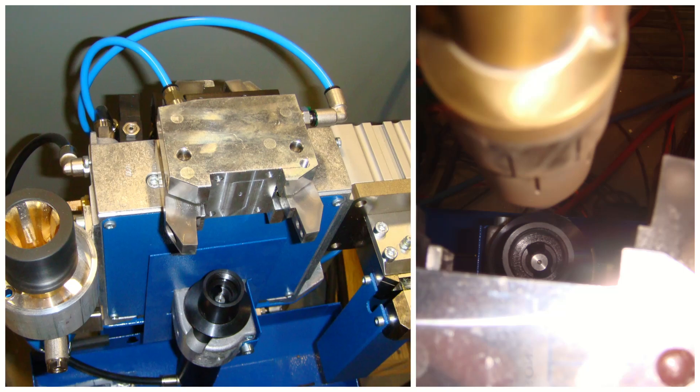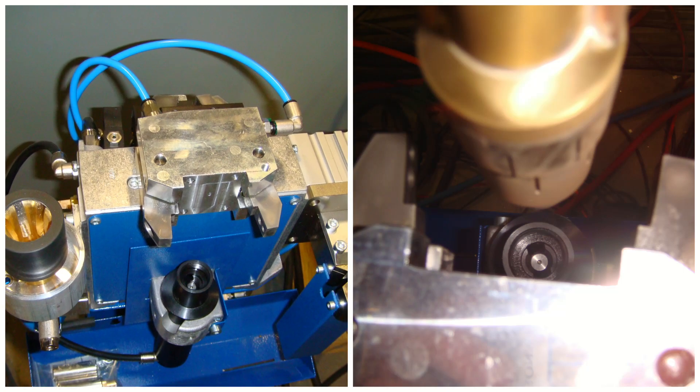Maintenance made simple — our automatic torch cleaning station ensures your operations run smoothly and keeps your equipment in peak condition.